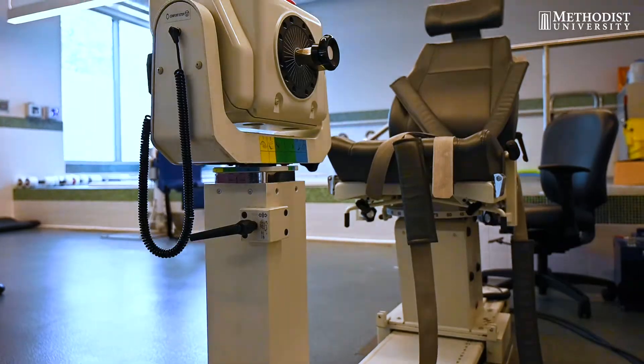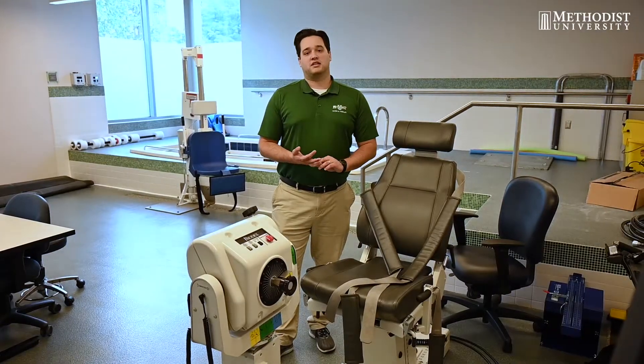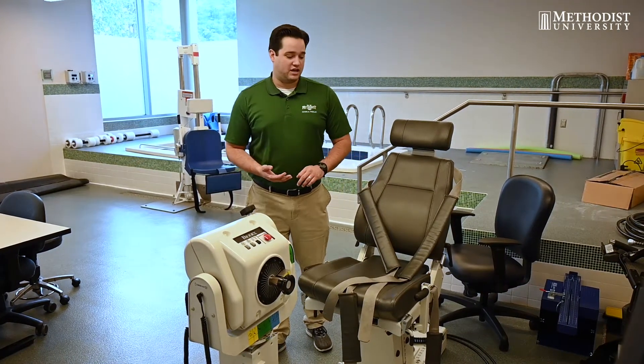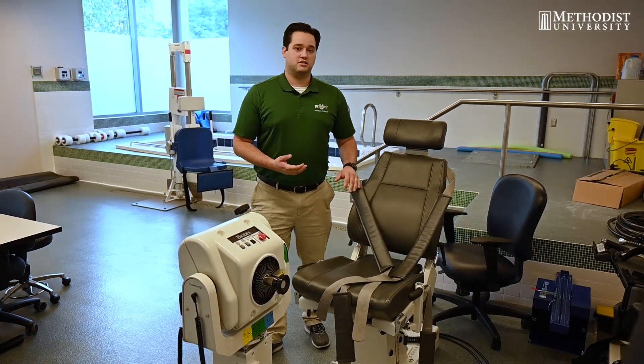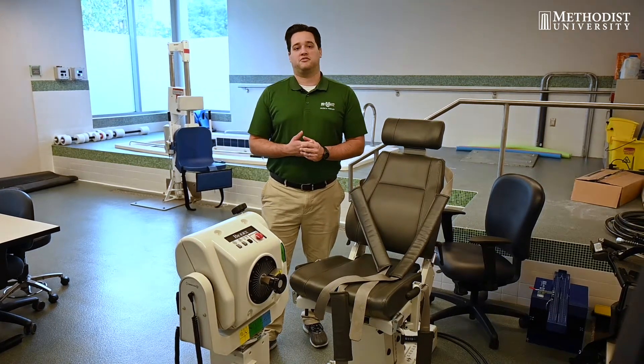We use the Biodex for upper and lower extremity strengthening and testing. We have several faculty members that work alongside therapists out of Fort Bragg, where they use it to assess joints of military members. And the military members actually come here for the testing.